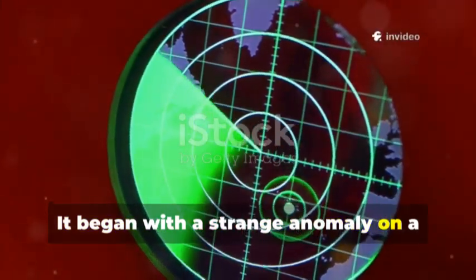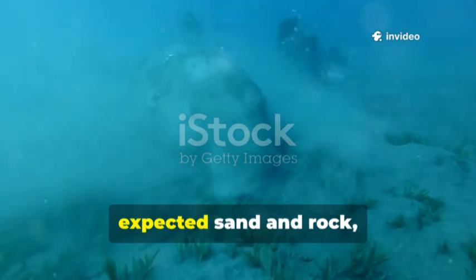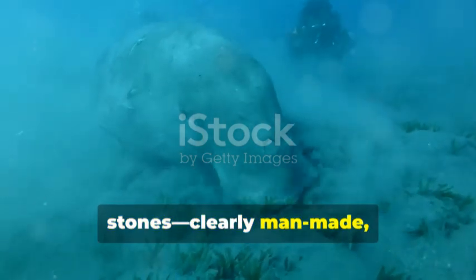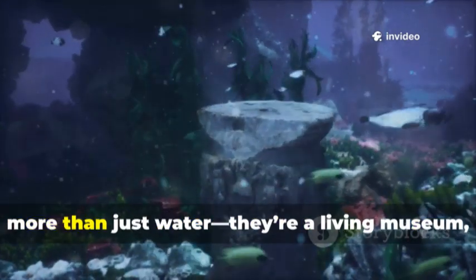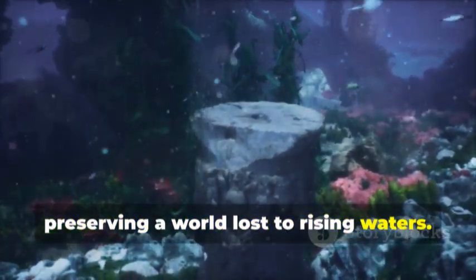It began with a strange anomaly on a sonar screen. Scientists mapping Lake Huron's floor expected sand and rock, but found a V-shaped line of stones, clearly man-made, nearly 40 meters down. This was a hunting blind, built by ancient peoples thousands of years ago, now submerged. The discovery proved the Great Lakes are more than just water — they're a living museum, preserving a world lost to rising waters.